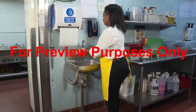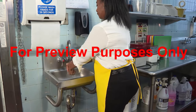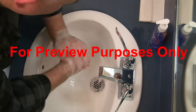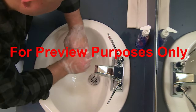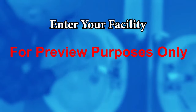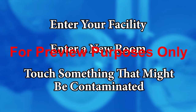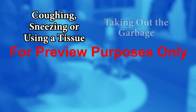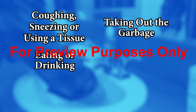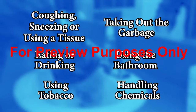Continuing to keep germs and microorganisms off your hands as you go through the day is another crucial part of practicing good personal hygiene. You need to be aware of the specific GMPs that your facility has created for hand washing. But at a minimum, you should wash your hands after you enter your facility, enter a new room, or touch something that might be contaminated, such as a product that hits the floor, dirty equipment, or even a doorknob. You should also wash your hands after coughing, sneezing, or using a tissue, taking out the garbage, eating or drinking, using the bathroom, using tobacco, and handling chemicals that could contaminate the food you're working with.